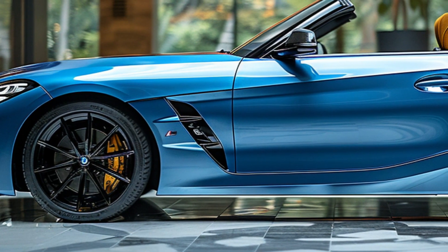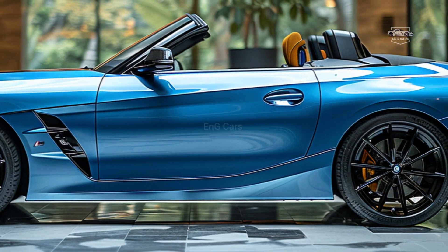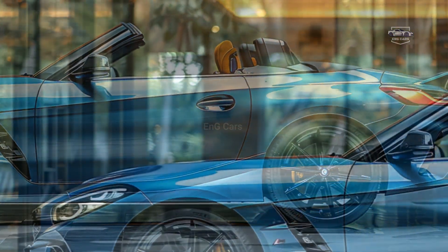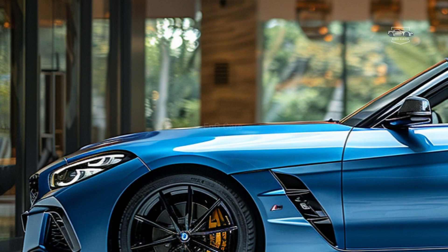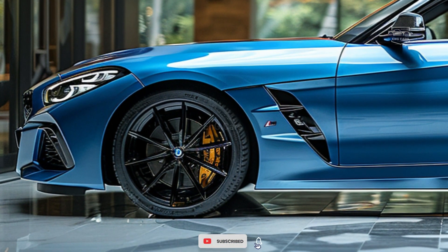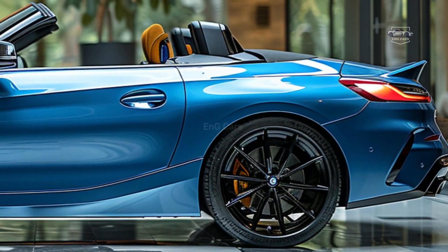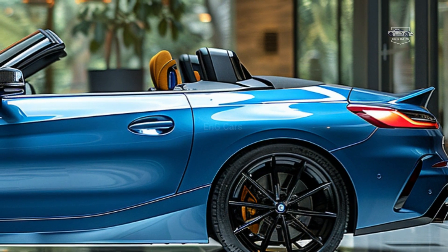The 2025 BMW Z4 M40i is the ideal combination of elegance, performance, and technology in the automotive industry. This car exemplifies BMW's commitment to providing vehicles that not only suit the driver's demands, but also excite the senses and reflect a modern lifestyle.